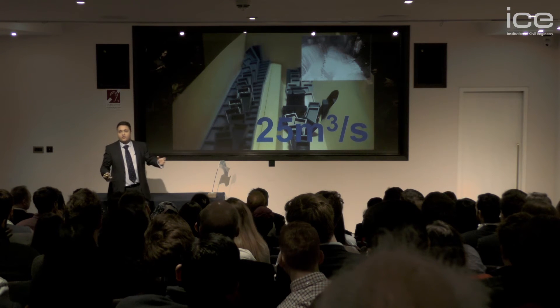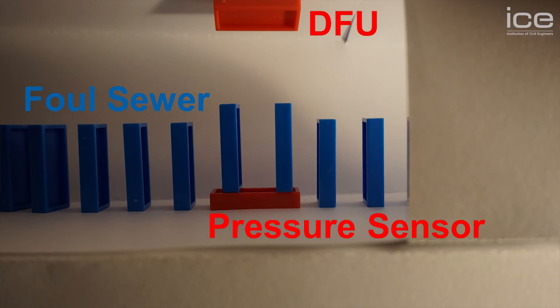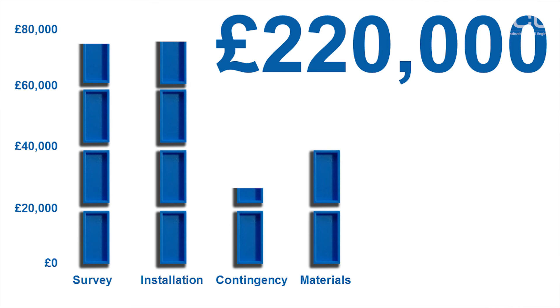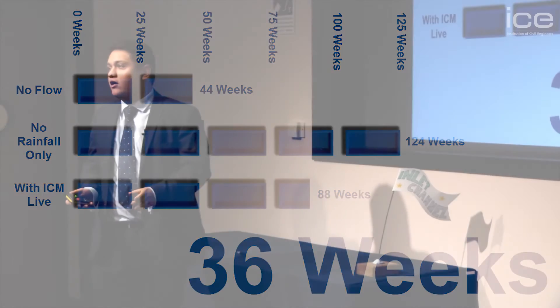So we need to pre-empt this — and how do we do that? Well, we can place a pressure sensor at the bottom of the foul sewer and an ultrasonic sensor at the top. In doing this we can combine the data into a system called ICM Live and with Met Office data we'll know exactly when this is going to happen. It isn't cheap, but it will save 36 weeks on our programme and will also make sure that no fatalities occur on the job.